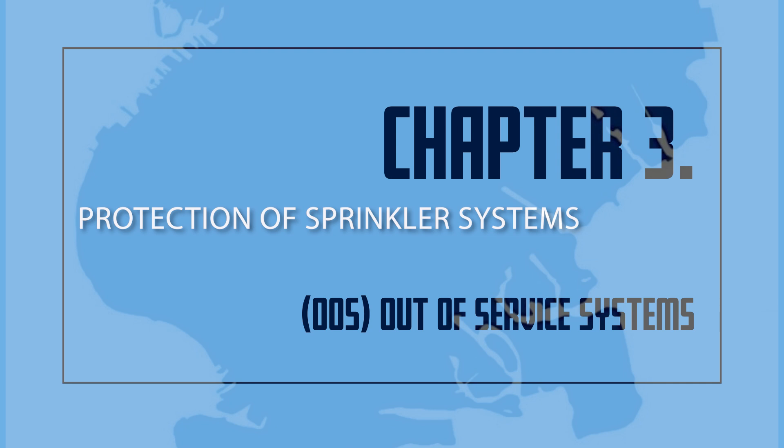Protection of Sprinkler Systems: All parts of an automatic system exposed to freezing temperatures shall be protected from freezing, or in lieu thereof, an automatic dry pipe system or a system filled with a non-freezing, non-combustible solution shall be used. When a system filled with a non-freezing solution is connected to a potable drinking water supply, it shall be subject to the requirements of the Health Department and the Bureau of Water Supply of the Department of Environmental Protection and may require that a backflow preventer be installed. Approved non-freezing solutions include glycerin, not greater than 50%, and propylene glycol, not greater than 40%. Sprinkler heads subject to damage shall be protected.